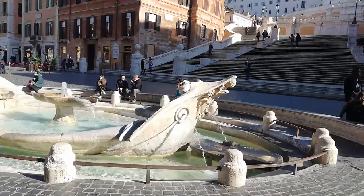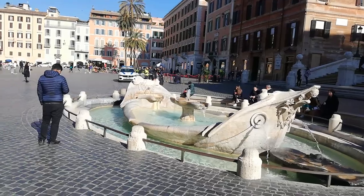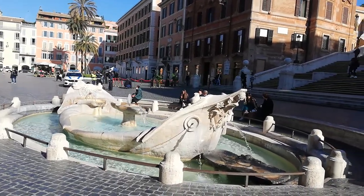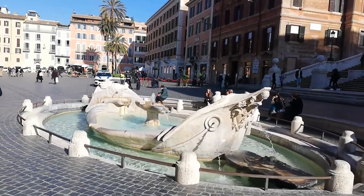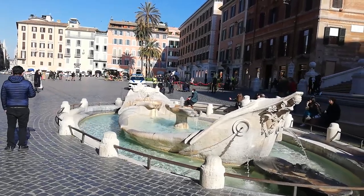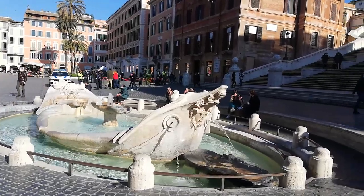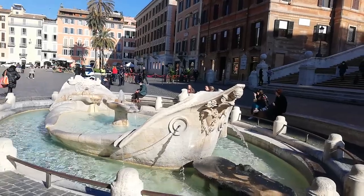In ancient times there were about 12 aqueducts that ran into the city. Only one of them continued working all through the Middle Ages. And with the Renaissance and the growth of population, they were reviving and repairing old ones and building new ones. This one plugs into that single one built toward the end of the first century BC that had worked all the way through the Middle Ages. You'll see Renaissance-era fountains that are throwbacks to ancient times.